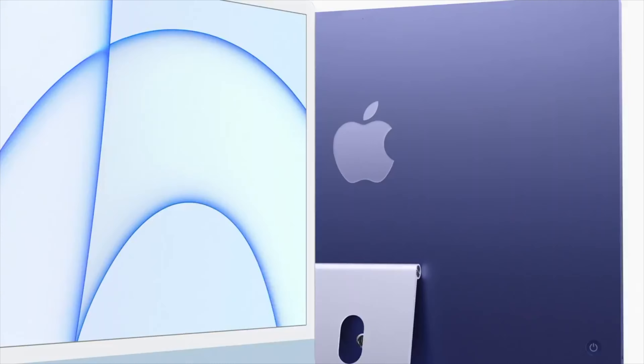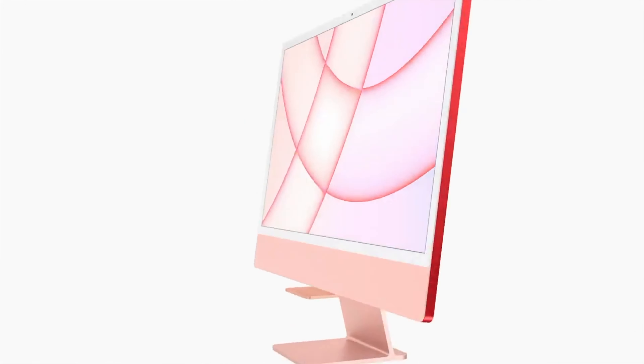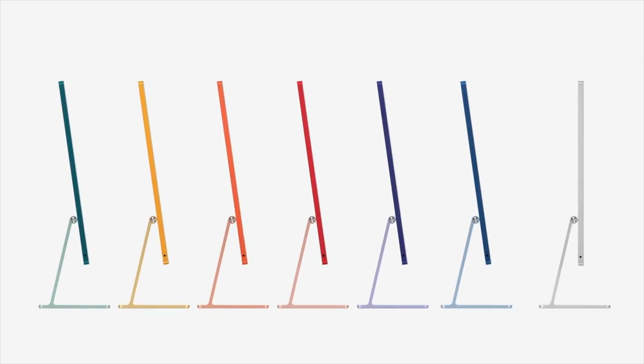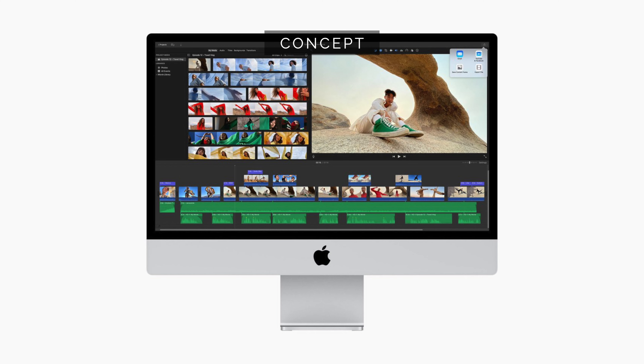I personally wouldn't go for this 24-inch model — I don't feel any of the colours bar silver fit into my room. The 27-inch successor will have that larger display which I'm looking for. And the black borders actually allow for better colour accuracy and less distraction for designers and professional photographers.